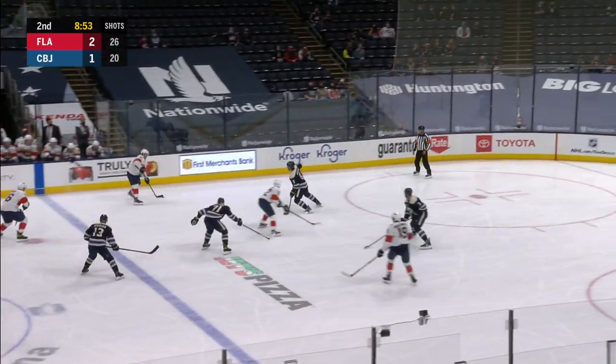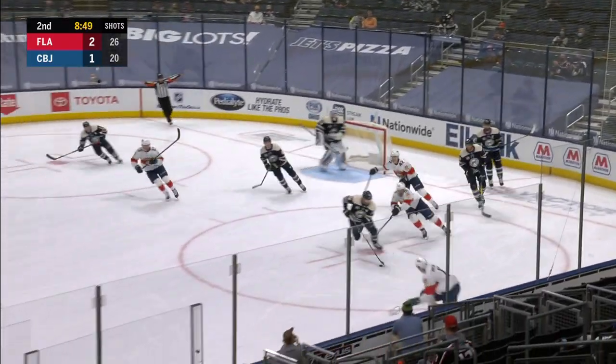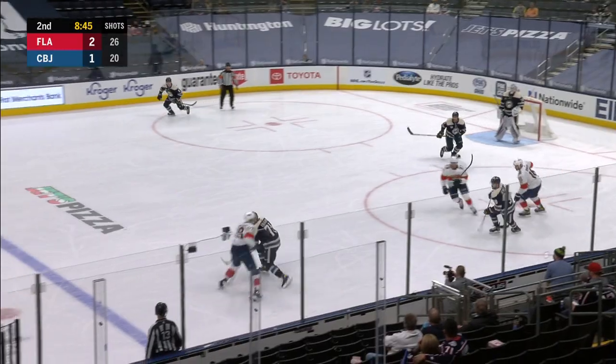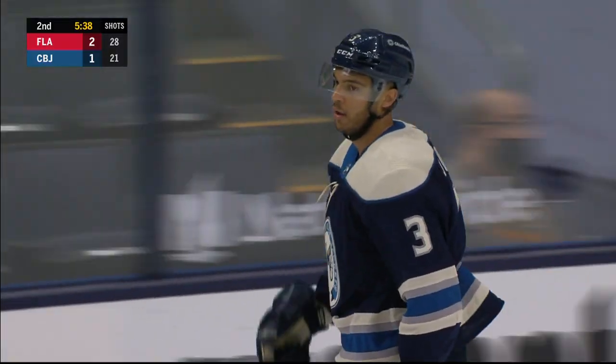Left wing pass, cross ice in front, right across the goal bump. And Corposalo this time reached behind him and got a stick on it to deflect it away. Wow. Big save from Jonas Corposalo. He's gonna reach behind him here to his right. And wow.